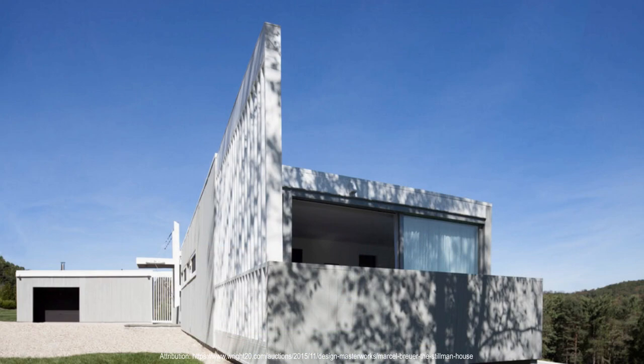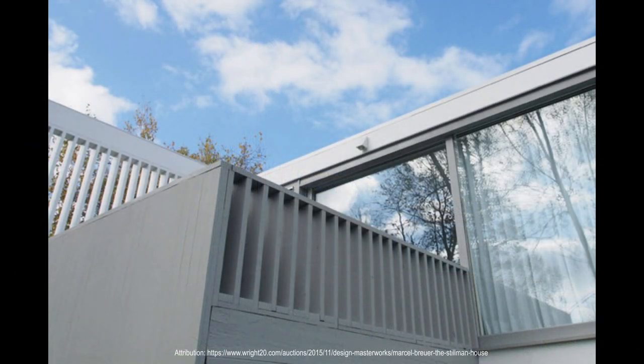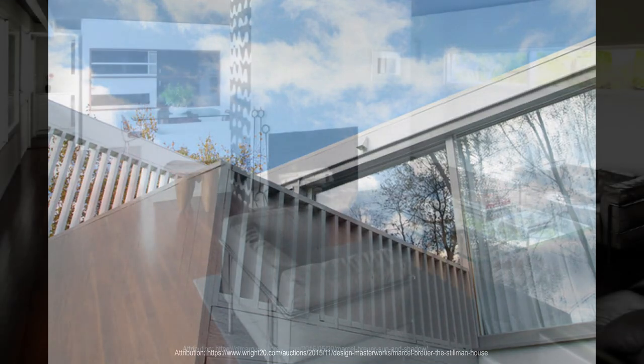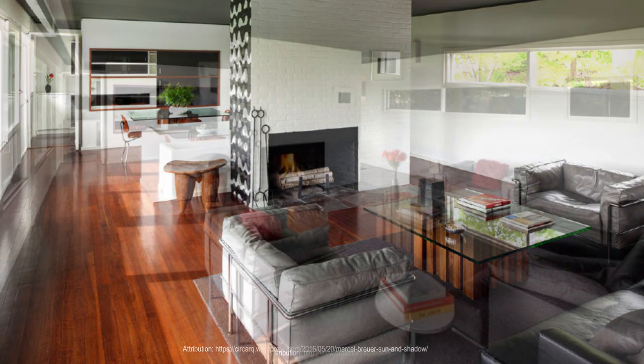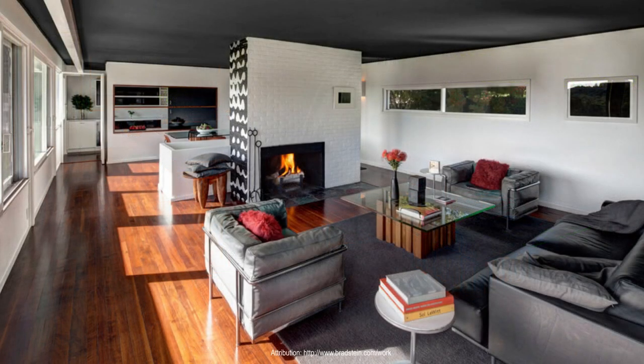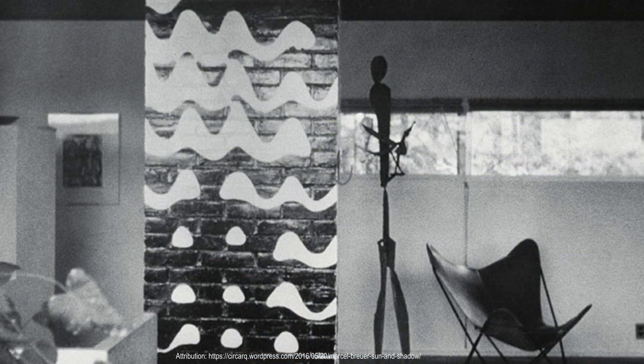The Stillman House has had a significant influence on later architectural designs, particularly in its use of materials and integration with the landscape. The house is considered a landmark in the development of modern residential architecture, and its impact can be seen in the work of many contemporary architects. The Stillman House was also an experimental design for Breuer, allowing him to explore new ideas; it was one of several experimental designs he created in the 1940s and 1950s, helping establish his reputation as a leading innovator.